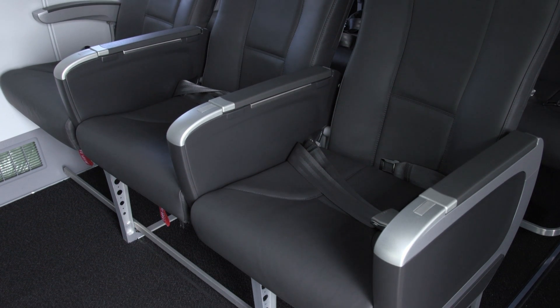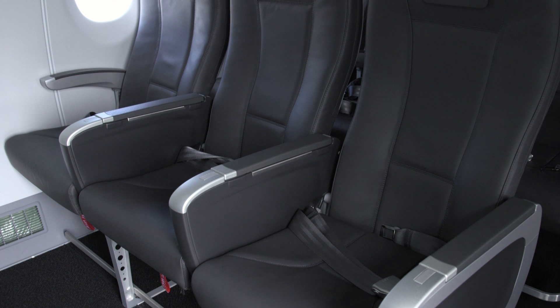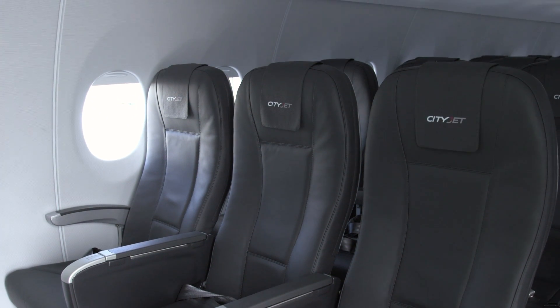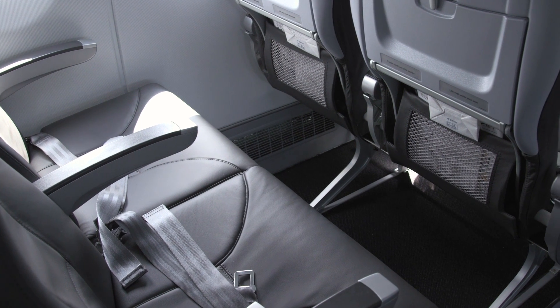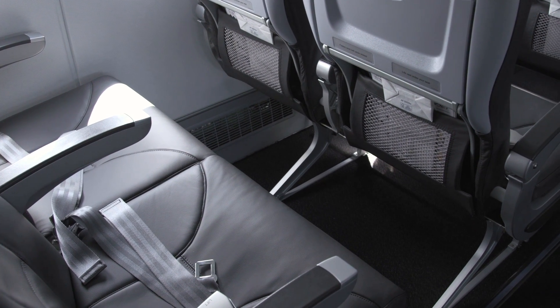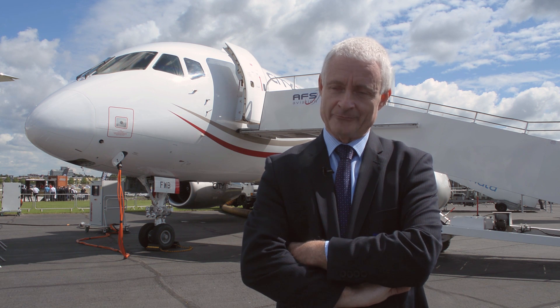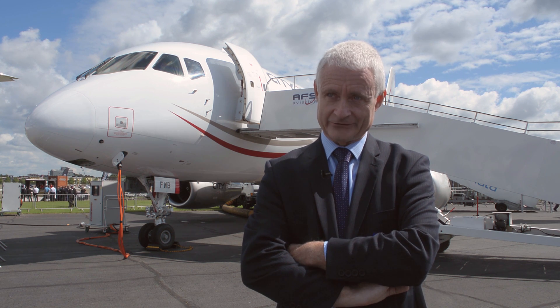Our own customers have got on board the aircraft and they have said, wow, this looks fabulous. They've sat in the seats and said, oh, that's wide. They've looked at the leg room and said, 32 inches — it looks like more because the contour of the seat is absolutely fabulous. So what we've managed to achieve from a customer perspective is a product which has 100% achieved our objectives. Customers have to be impressed. They are impressed.